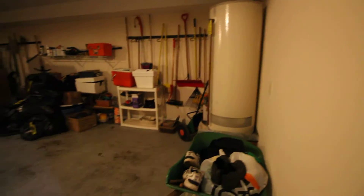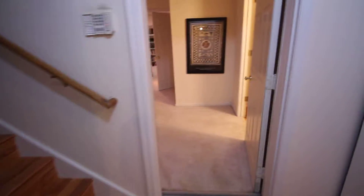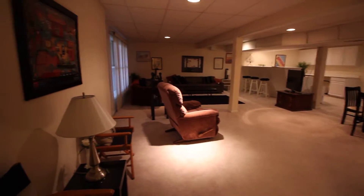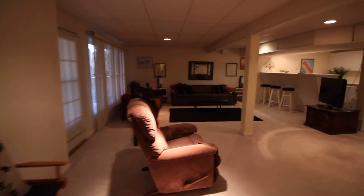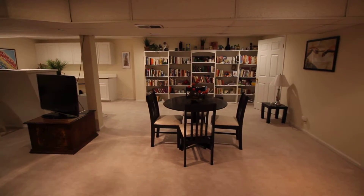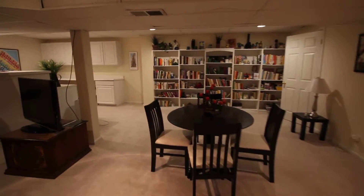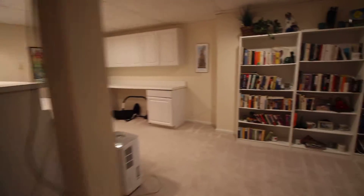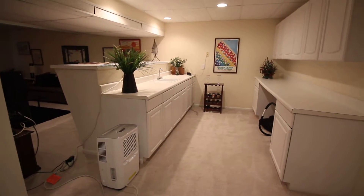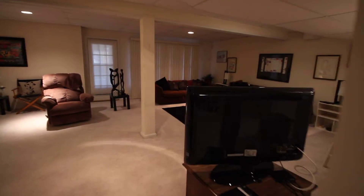That is an enormous hot water heater. But then as you come in this way, again this little landing space — come in here and it opens up really nicely. Yes, this is a wide-angle lens, but even in person it looks really good. It's very spacious, with a bar and a sink.